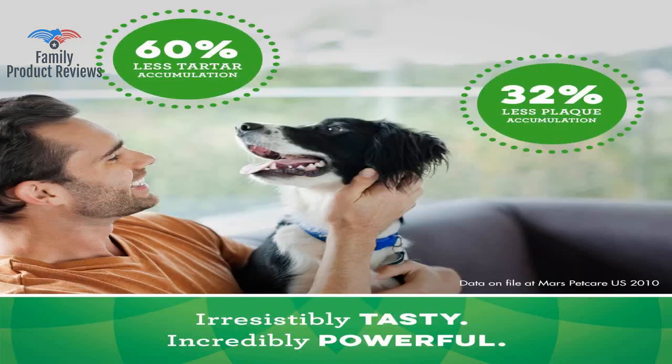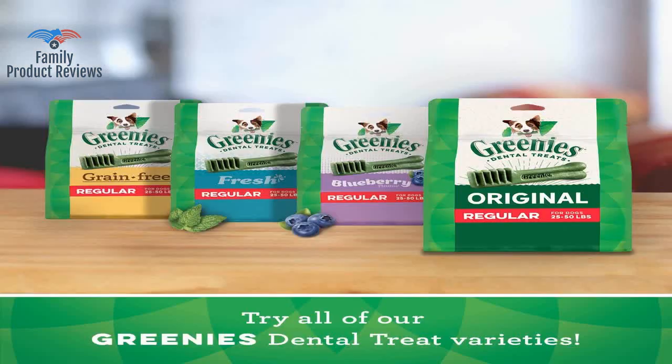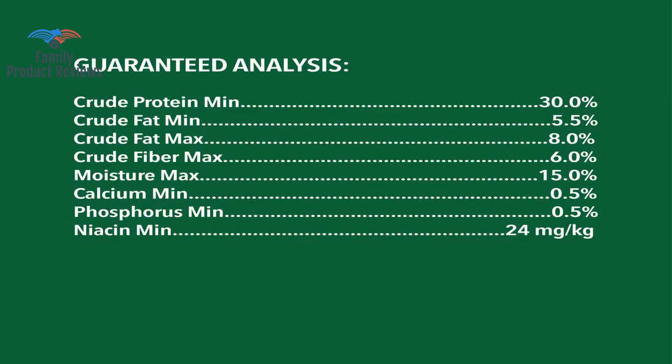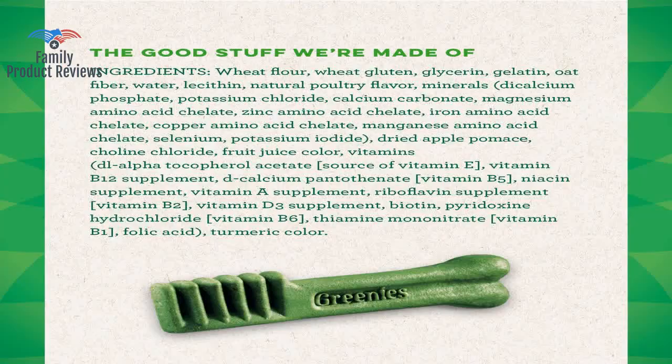They seemed strange to me at first, but when he sees me go for the bag he gets excited. She cannot have the chicken ones as she has developed an allergy to chicken. Not only do the Greenies do a great job of keeping her teeth clean, but she practically does back flips when it's time for her daily chew.